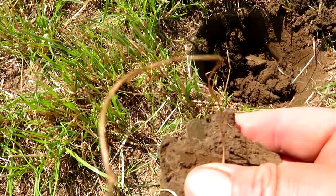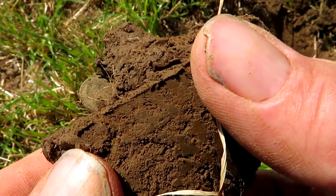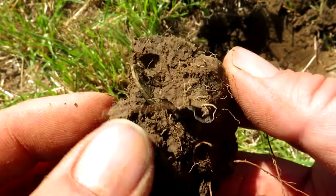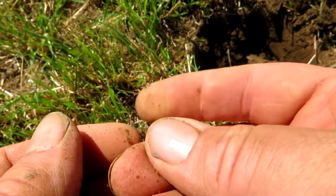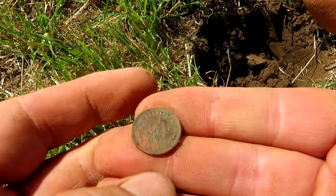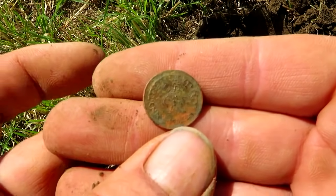I found a coin! Oh, it looks modern. It's not a half p is it? It is — it's a pesky half p. Post-decimal half pence, no longer in circulation. I wanted a Saxon coin, not an almost-spendable half penny.